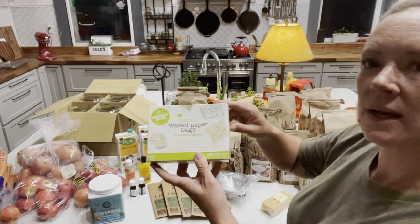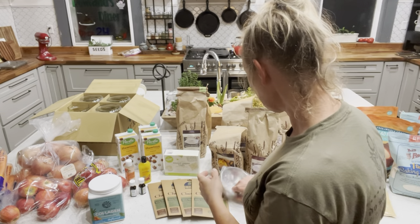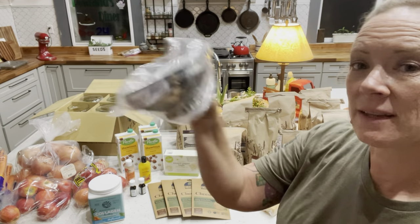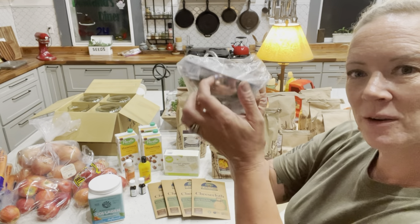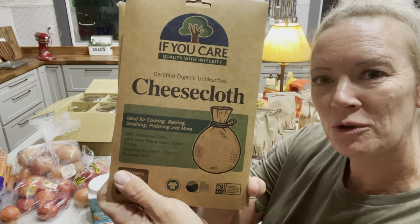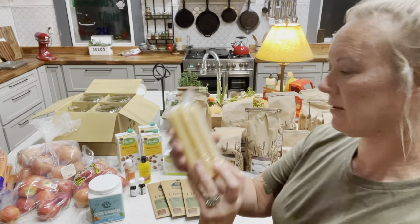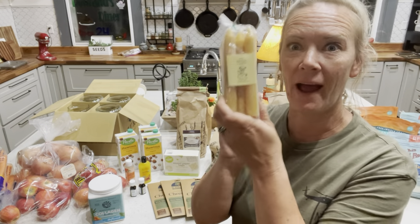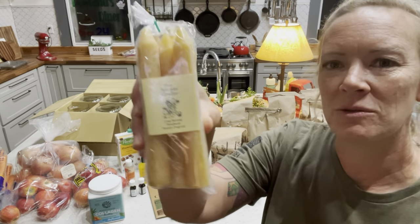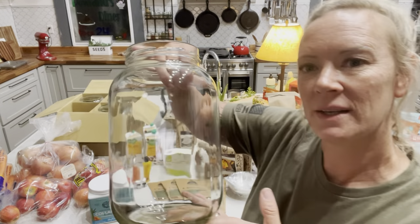We have some wax paper bags — I like to use these when I pack my daughter's lunch for school for sandwiches. This is a canning funnel, a metal stainless steel one. I've had a plastic one for all these years and it was time to upgrade. I got some cheesecloth just for general purposes — straining yogurt and things like that. And last but not least, these are some beeswax candles. I just like beeswax candles; they're nice and they smell like bees.